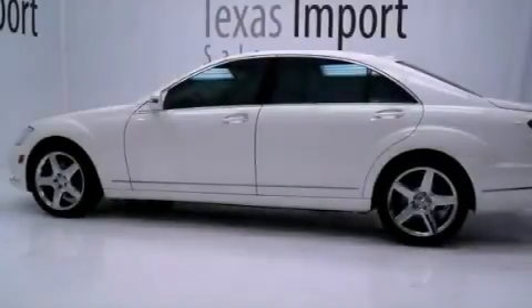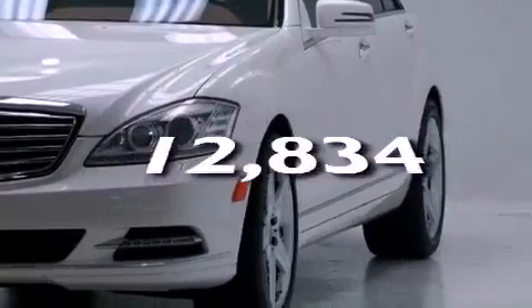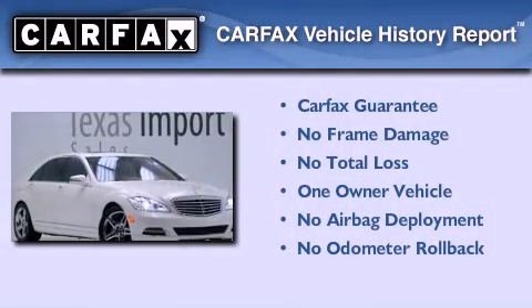Tinted glass, stability control, heated side view mirrors, and this vehicle has less than 13,000 miles. This Mercedes has had only one owner and it qualifies for the Carfax buyback guarantee.